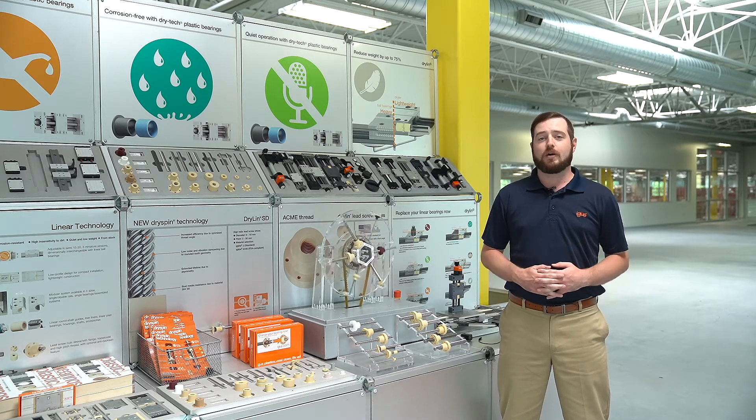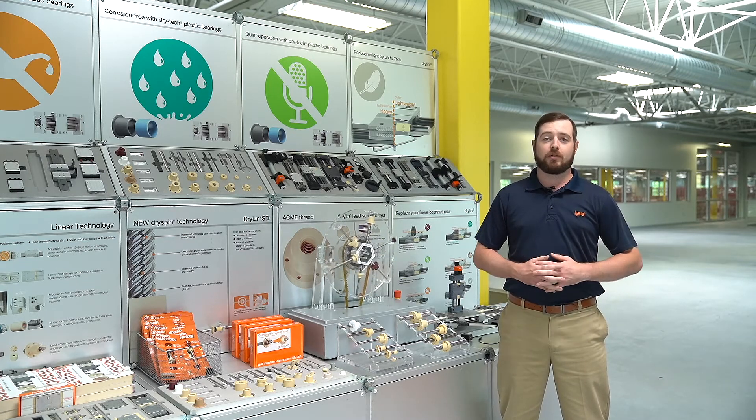Today we'll be discussing how IGUS has many different lead screw options for the automotive industry, from our acme trapezoidal and our patented high helix thread dryspin.